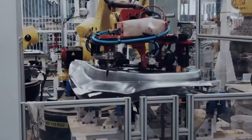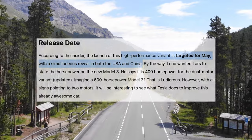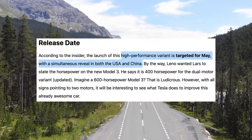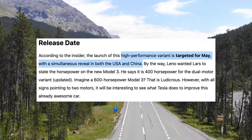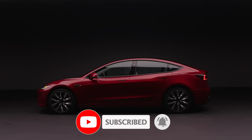A recent report from China projected production at Giga Shanghai and Fremont, with a launch anticipated in the second quarter — specifically May 2024 — or significantly sooner. Let me know in the comments if you would be buying one or waiting for the Model Y Juniper. Subscribe for more Tesla content.